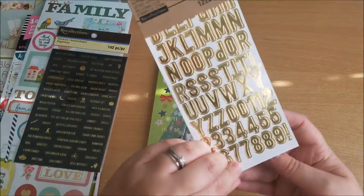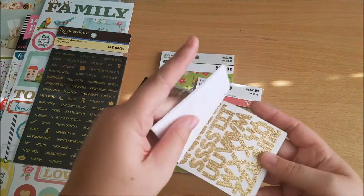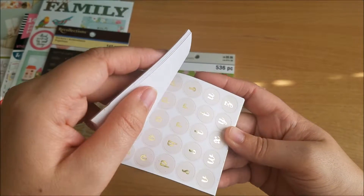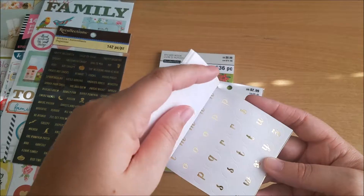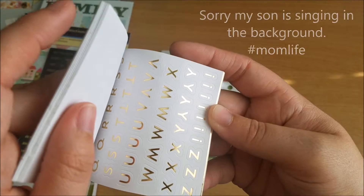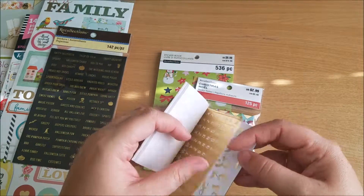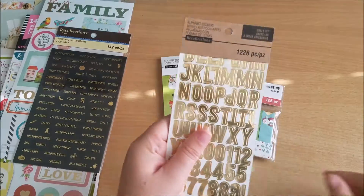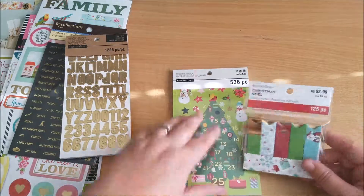So the gold alpha sticker book has capital letters and numbers, then lowercase in gold glitter, and little circles with a blush background in lowercase. Then the same thing but with a white background — they have a white cutout around them. I love these, super simple but really cute. Then you have cursive-type letters as well. The whole book I got for just over a dollar — like a dollar fifty — which is really awesome. You can use that for so many things.